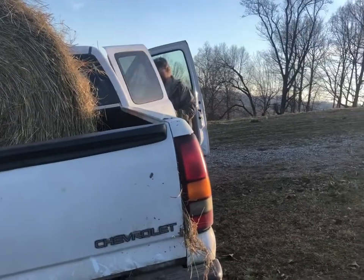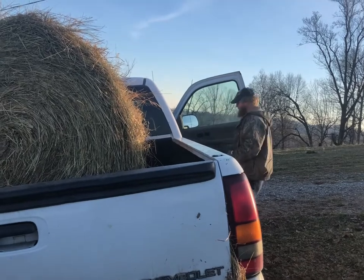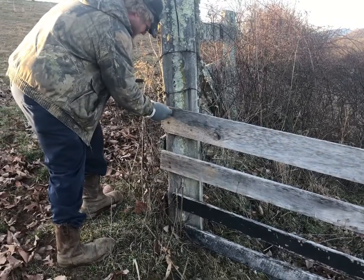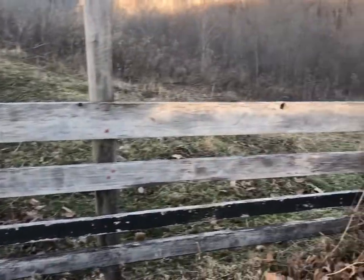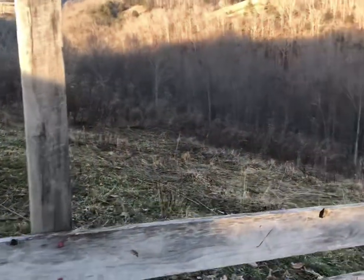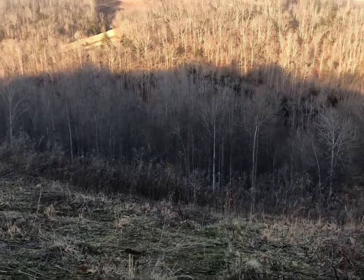We got all three girls in the truck here and they're all fighting. Jeremy's got to take this makeshift gate down so we can roll the hay off right here. I guess we're going to roll it straight down through there.